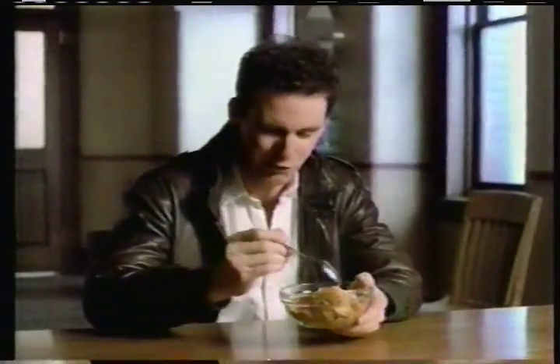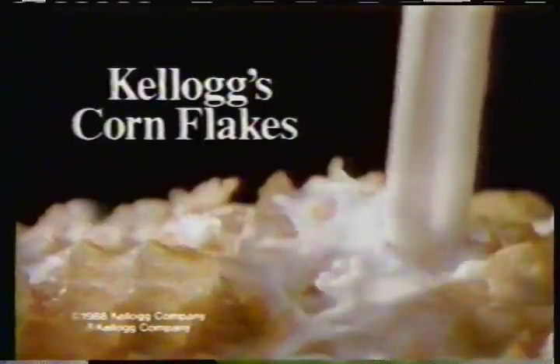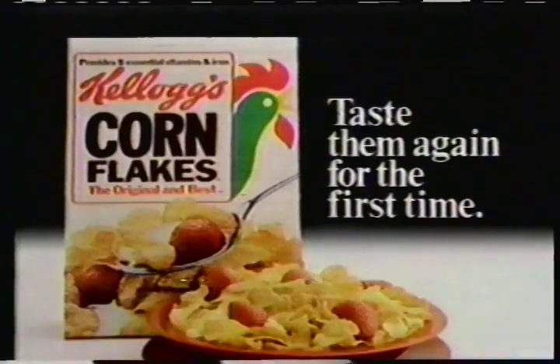Oh, this is great. No fruits, no nuts, no marshmallows. You call this a cereal? Looks like a bestseller to me. I mean, there's nothing here but flakes. Mmm. It's so simple. But I like it. Maybe that's the point. I mean, they'd mess it up if they added other stuff to it. Nice cereal. Kellogg's Corn Flakes. Corn Flakes? Taste them again for the first time.